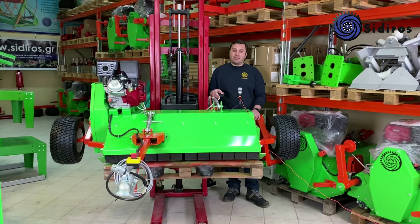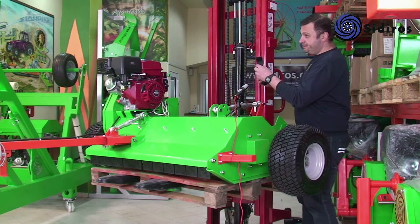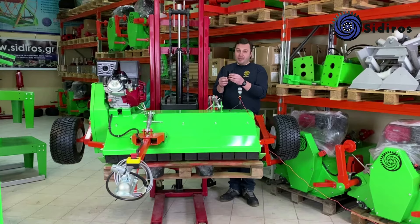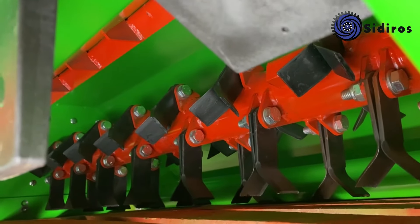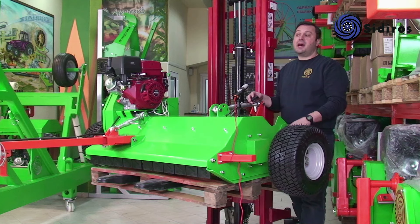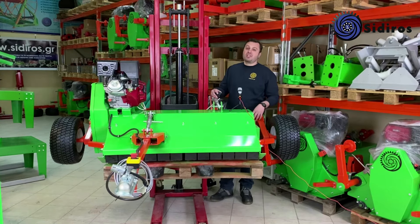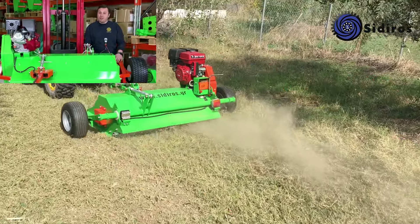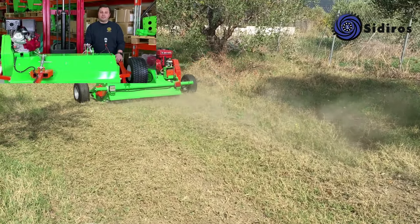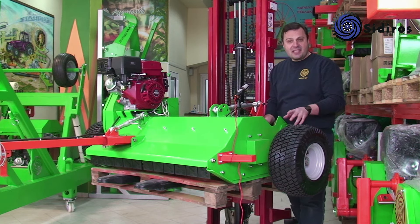Διαθέτει 28 ζεύγη μαχαιριών μοτίβου Y, κατασκευασμένα από βελτιωμένο χάλυβα μεγάλης κοπτικής ικανότητας και υψηλής αντοχής. Τα αποτελέσματα κατά τη χρήση είναι εξαιρετικά όταν το έδαφος απαιτεί περιποίηση με στρώση σάπιων φύλλων για την προστασία των ριζών των φυτών από τη ζέστη ή το κρύο, για τη διατήρηση της υγρασίας του εδάφους και τον έλεγχο των ζιζανίων. Τα μαχαίρια είναι πολύ ανθεκτικά και σε πετρώδες έδαφος.